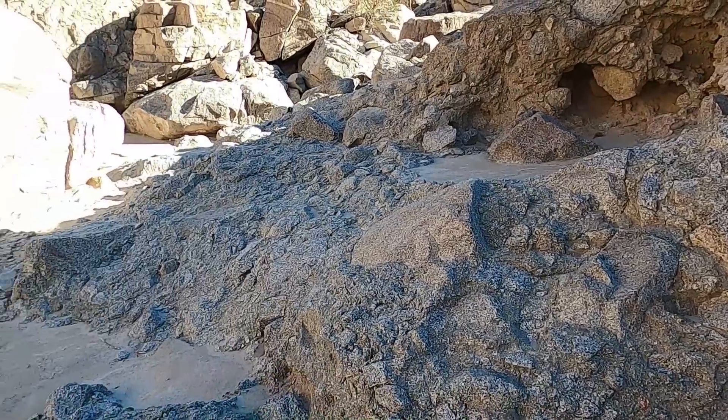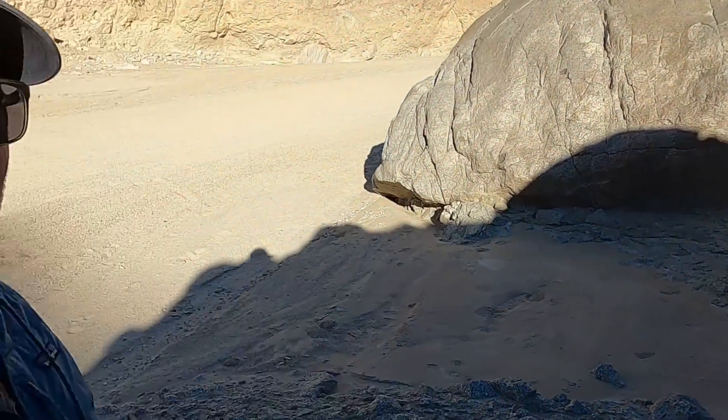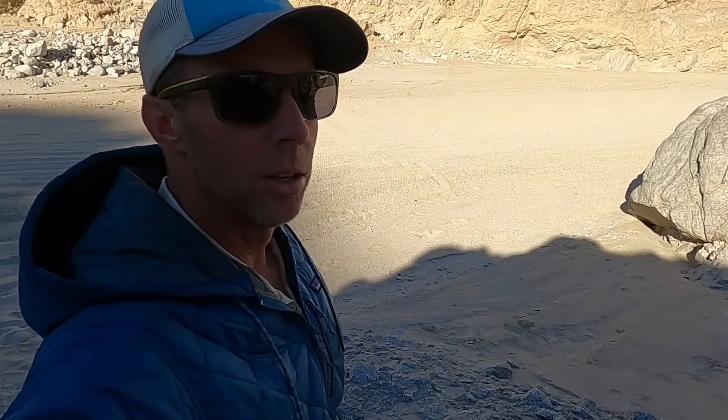In Anza Borrego State Park — thanks for joining me on this little adventure. Hope you enjoyed it, and we'll see you on another part of Split Mountain. We'll look for a part three, because there are more interesting geologic structures and features to look at just up the wash here. See you on the next video — thanks!